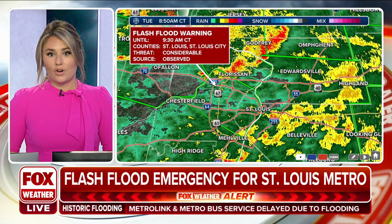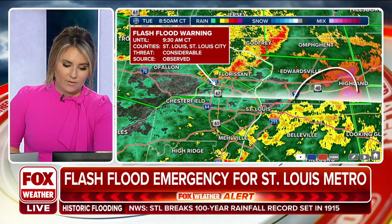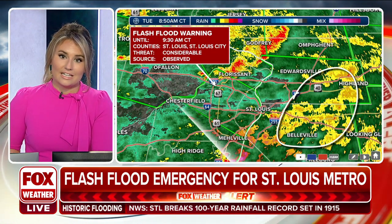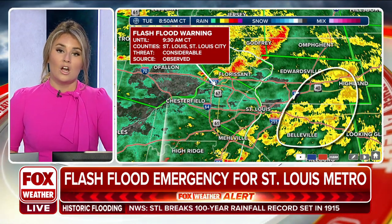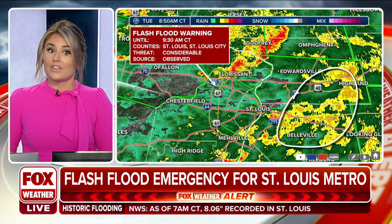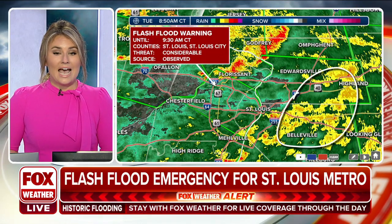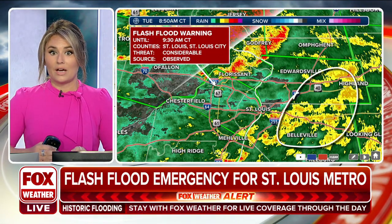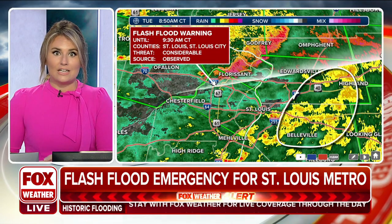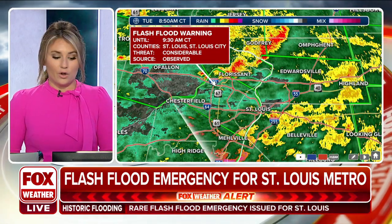Looking at the current radar, we do have some lighter rain coming through. You can see some heavier rain off to the east, and that's going to continue to shift along I-64. We're going to be watching areas like southern Illinois, northern Kentucky, and southern Indiana over the next several hours, because a moderate risk for flash flooding is a concern as this boundary stays put throughout the day. That rain is going to continue to move through, impacting the same areas over and over again.